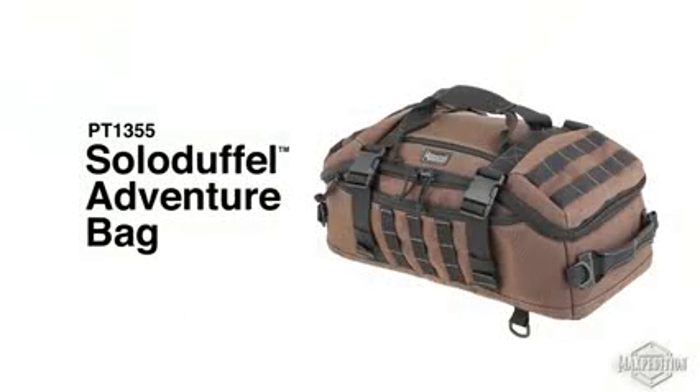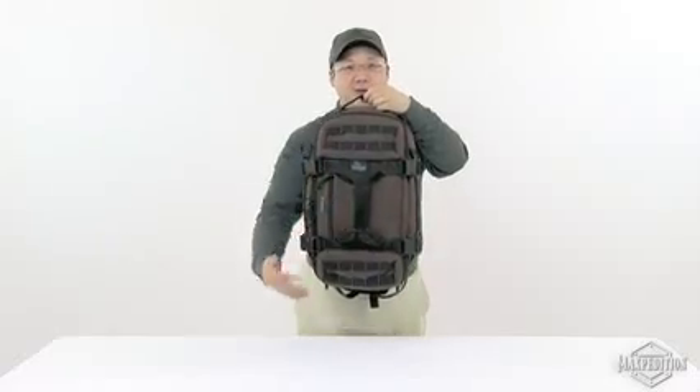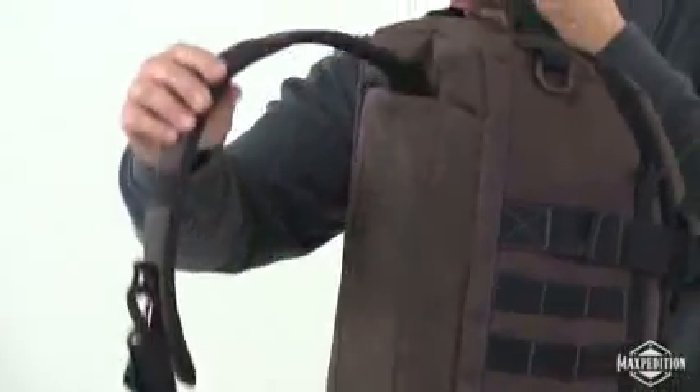Solo Duffo Adventure Bag, the smallest member of our Adventure Bag series. It's a three-handled carry-on and has a stowaway ambidextrous single shoulder strap.